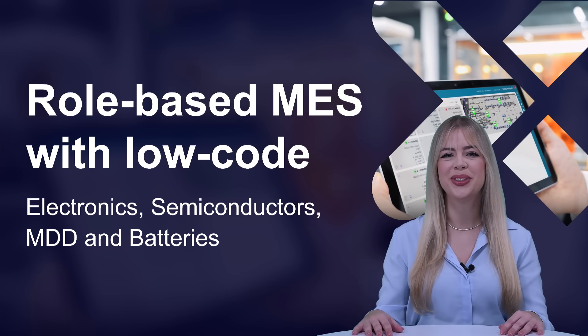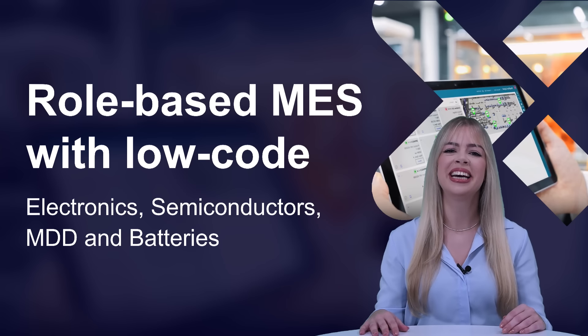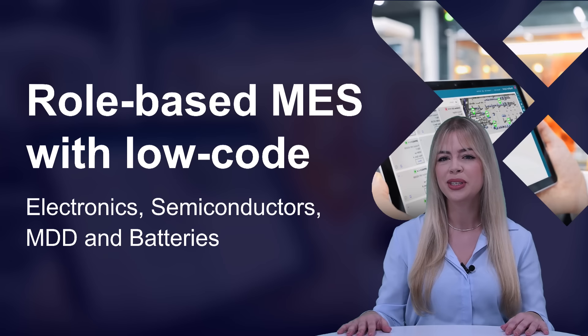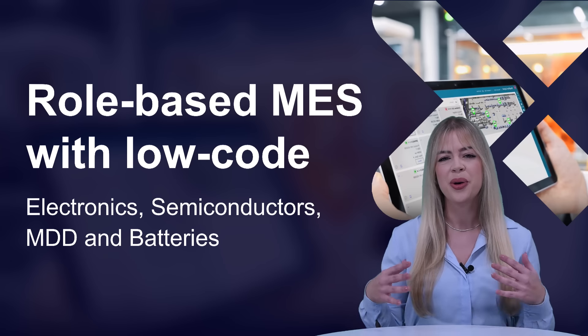Hi everybody and welcome to this YouTube premiere organized by Siemens Digital Industry Software. My name is Cheyenne and today I will be sharing how your manufacturing horizons can be broadened using manufacturing execution software, or MES, embedded with low code. We will be joined by topic and industry specialists explaining the value of the solution.